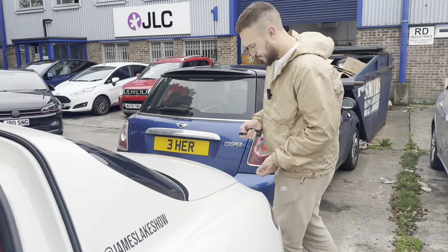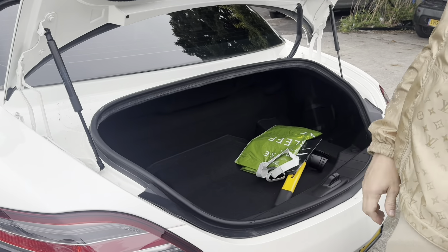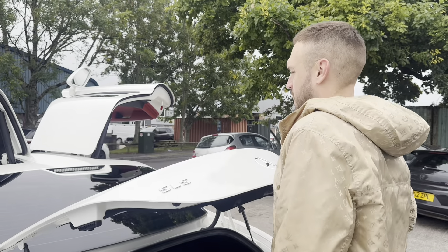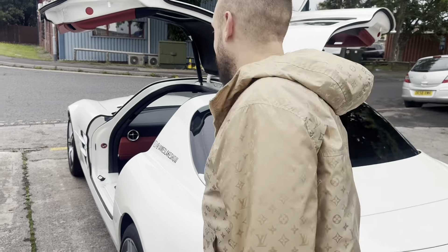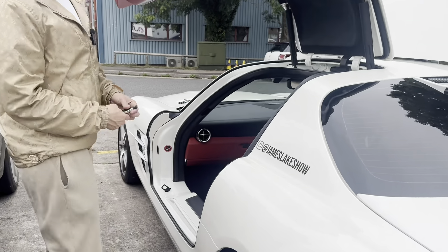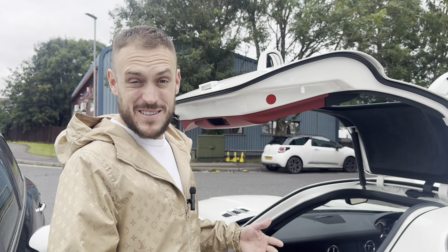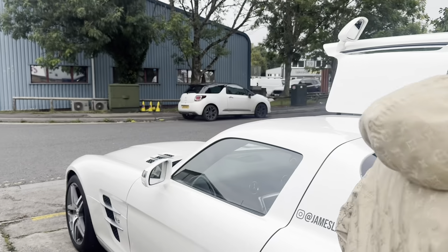Unlike my Lamborghini where there's no space, you could literally pack suitcases in there — tons of space for an exotic car. It looks so cool with all the doors open. I know I'm biased but I don't think there's a more beautiful car. It doesn't get the same attention as the Lambo but it's such a sick, badass car. Right — listen to me start it up.